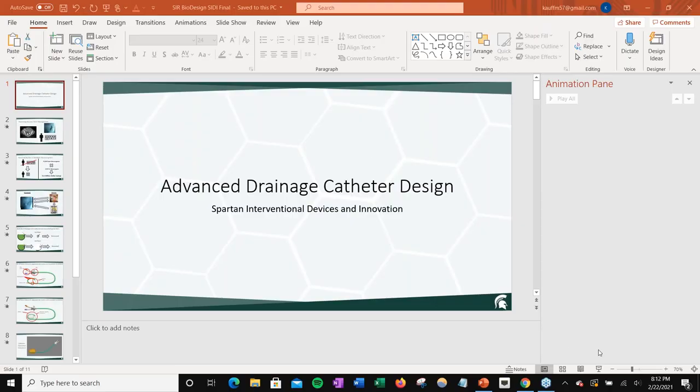Next, SPARN Interventional Design and Innovation will be talking about an improved drainage catheter to reduce the number of imaging studies.